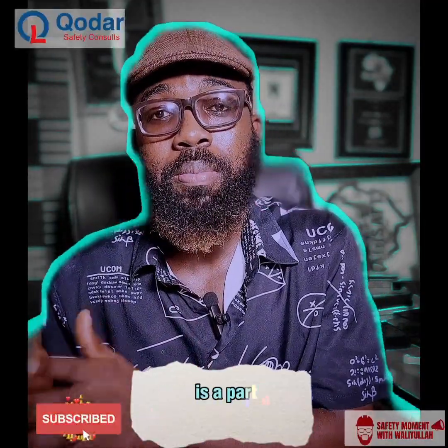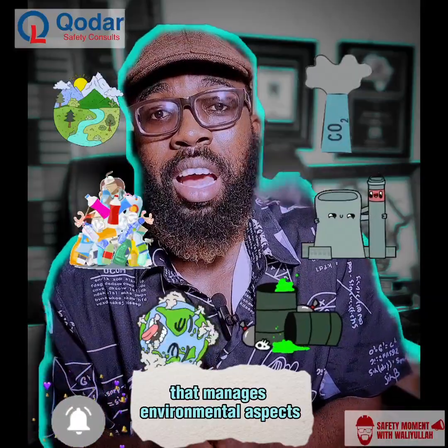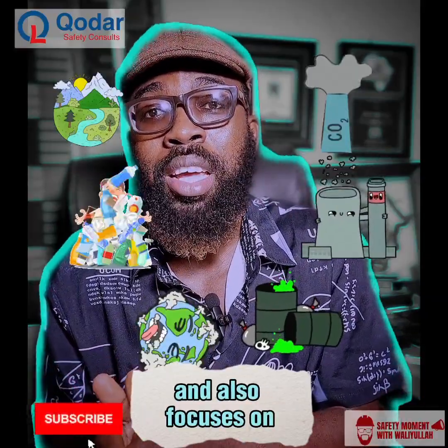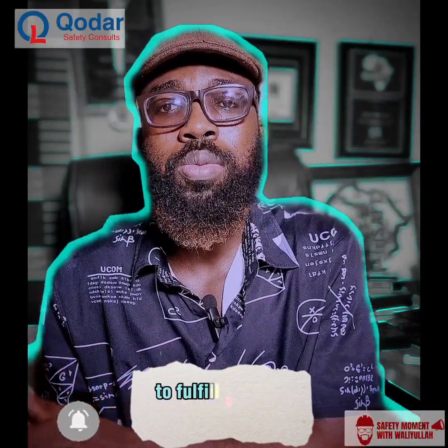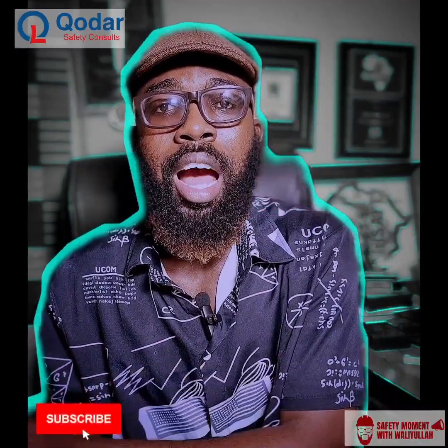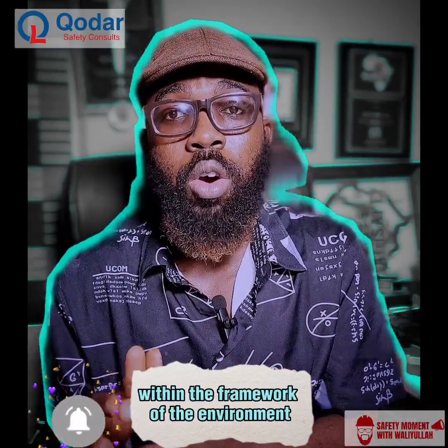Environmental management system is a part of management systems that manages environmental aspects and also focuses on the impact of activity on the environment. Environmental management system is also used to fulfill compliance obligations and also to focus on risk and opportunity within the framework of the environment.